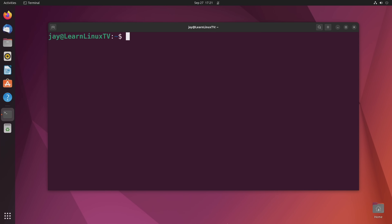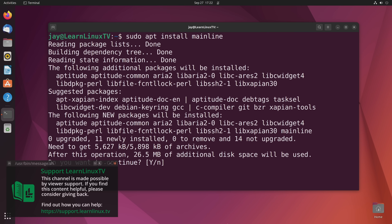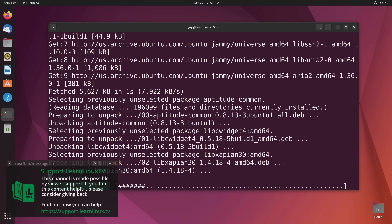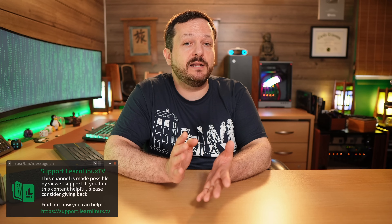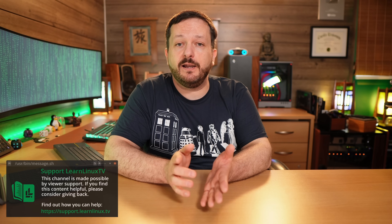I really enjoy making this content for you guys. Producing content like this isn't cheap, so if you enjoy what I produce, please consider supporting LearnLinuxTV. Go to support.learnlinux.tv to find out the ways you can help support the channel. Anyway, let's get back to the video.